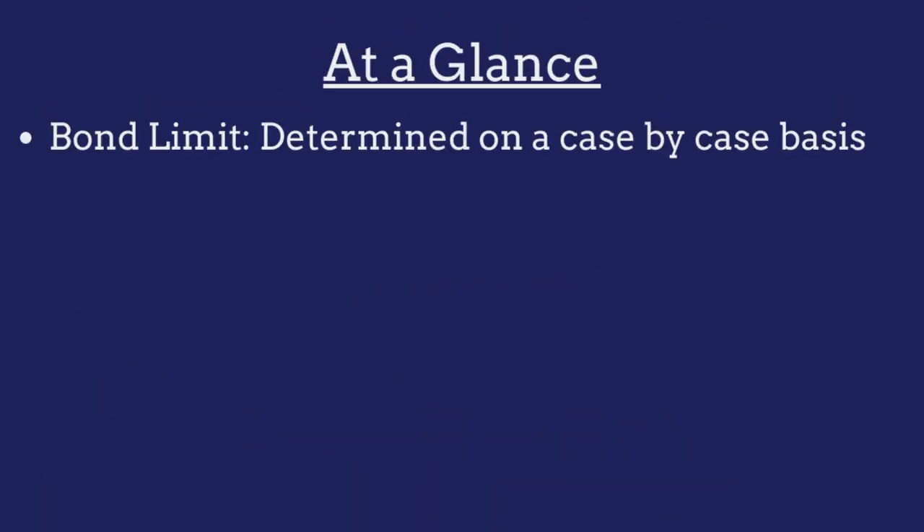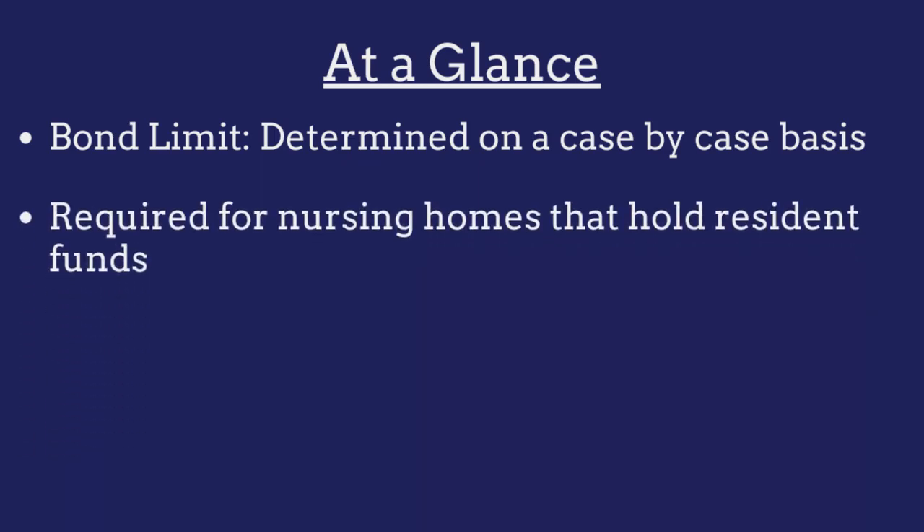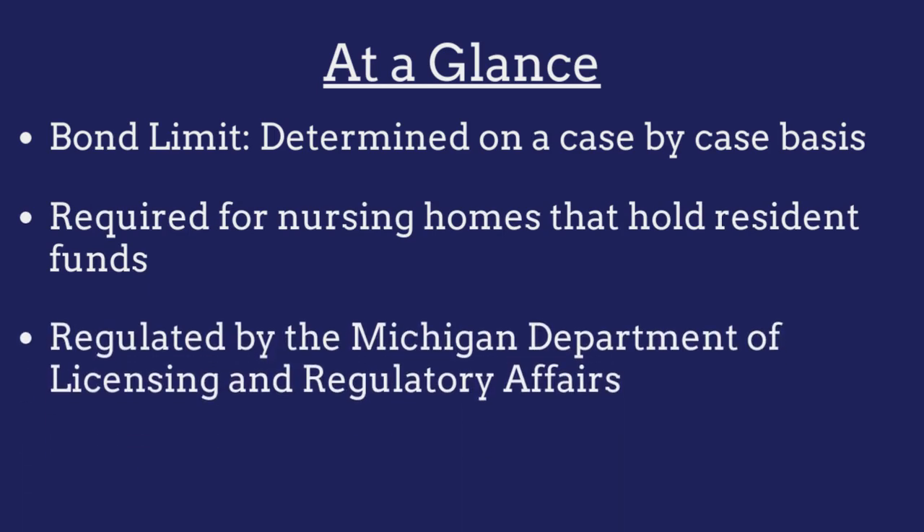The limit on the Michigan nursing home bond must be equal to one and a half times the average balance of resident funds held by the facility in the previous calendar year. The bond is required for all Michigan nursing homes that hold resident funds and is regulated by the Michigan Department of Licensing and Regulatory Affairs.